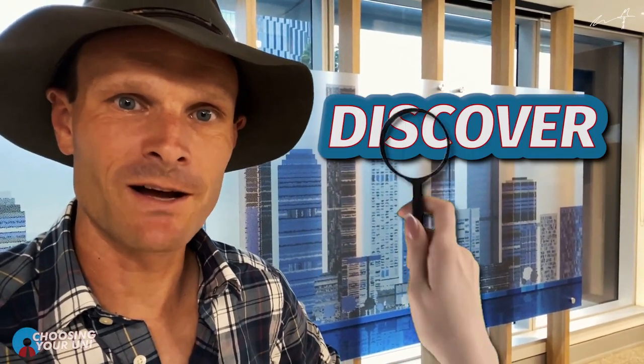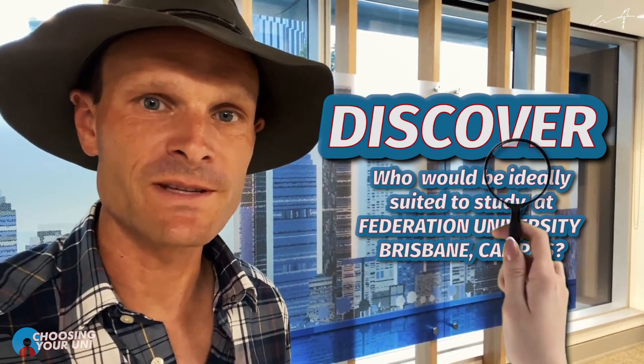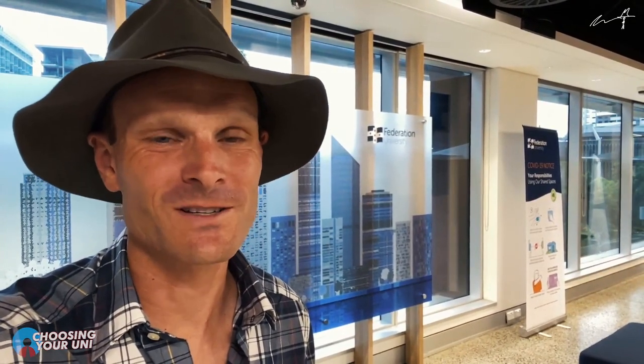In this video I'm hoping to discover who would be ideally suited to study at Federation University's Brisbane campus. By the end of this video you're going to have a good idea about whether or not Federation Uni and Brisbane campus specifically might be an interesting choice. So let's go and have a look around FedUni's Brisbane campus and we'll talk about what makes this place ideal for various students.